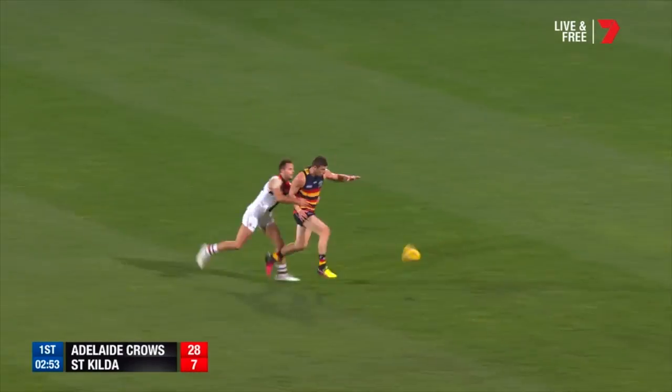So there's two examples of a ground ball hard ball scenario, and probably an effective tackle in that area there.